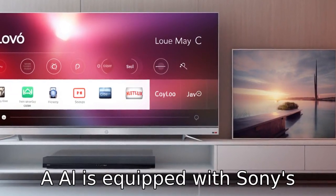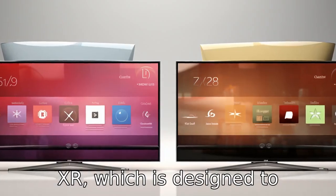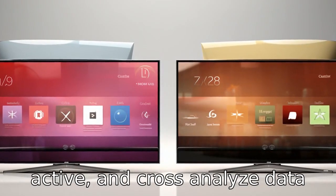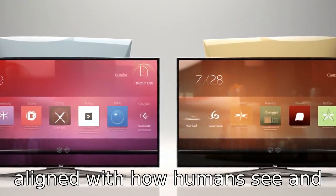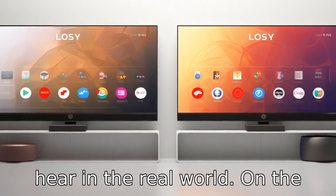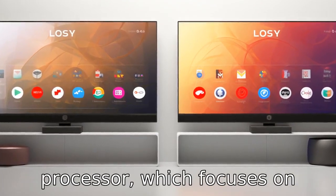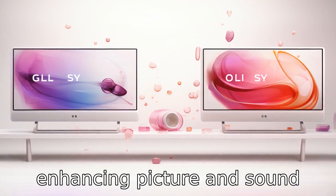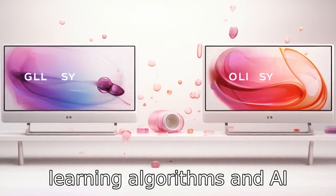Difference one: The Sony A80L is equipped with Sony's proprietary Cognitive Processor XR, which is designed to understand human perspective and cross-analyse data to produce images more aligned with how humans see and hear in the real world. The LG CX employs the A9 Gen 3 Intelligent Processor, which focuses on enhancing picture and sound quality using deep learning algorithms and AI technology.